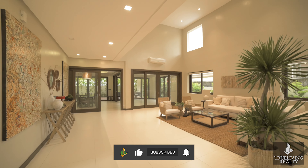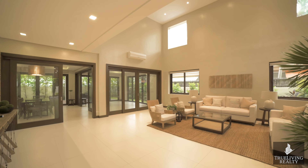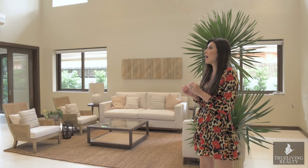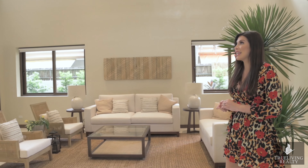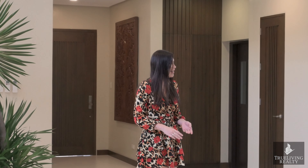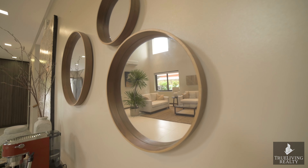You are greeted by the most incredible double-height ceilings, which allow amazing amounts of light to flood in and give you this incredible sense of peace. Honestly, it's hard to describe — you just need to come see the property for yourself.